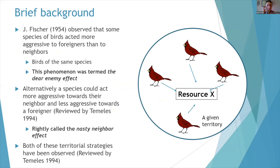Back in the 50s, there was a researcher named James Fisher who found out that some species of birds acted more aggressively towards foreign invaders than to their own neighbors. If there were birds in a given territory all competing for some sort of resource, they would try very hard to prevent an outside bird from also competing for that resource. Fisher termed this phenomenon the 'dear enemy effect,' in which a community interacts with their neighbors but acts to prevent foreign outsiders.